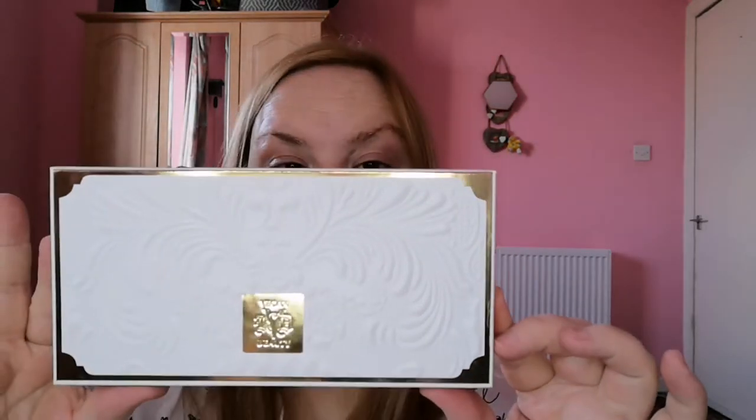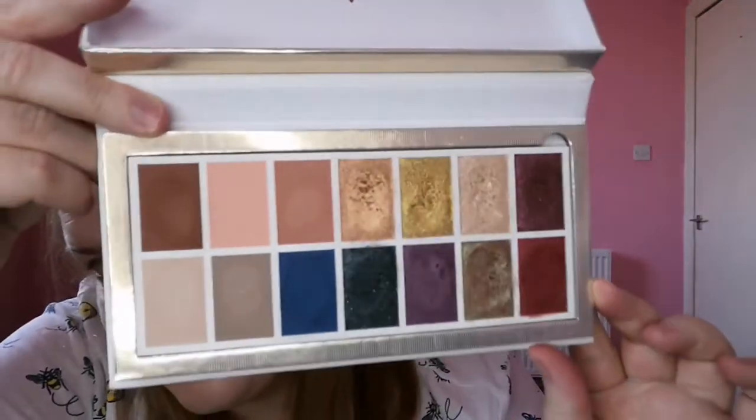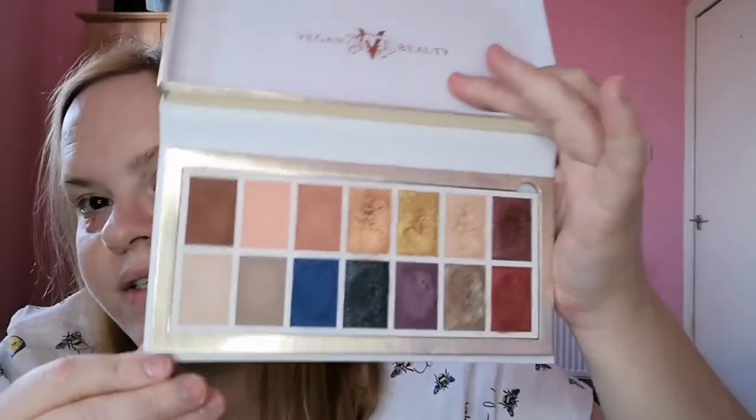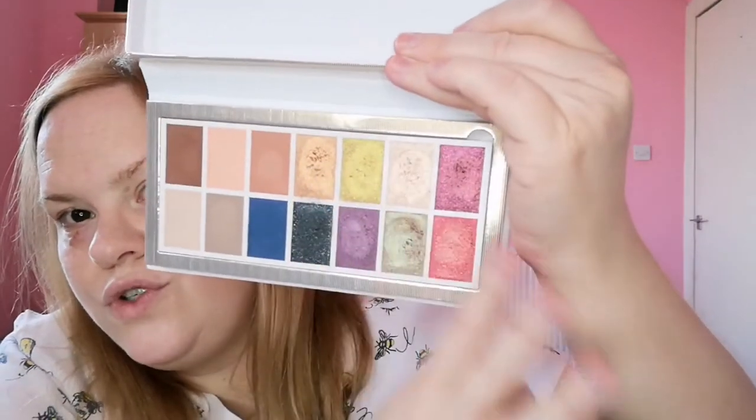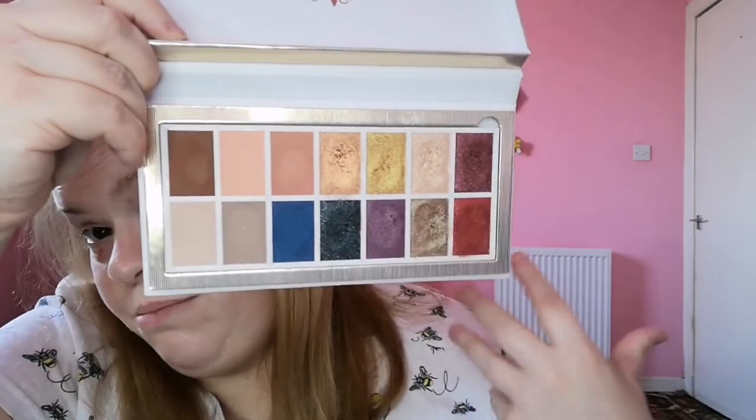I have another one by KVD Vegan Beauty that I got for Christmas — the Edge of Reality eyeshadow palette. It's absolutely stunning. You've got all the mattes on one side and all these gorgeous tones on the other. I absolutely love it, and it's fully recyclable — you can take out the pans and put the whole thing into recycling. It's had mixed reviews but I think it's amazing.